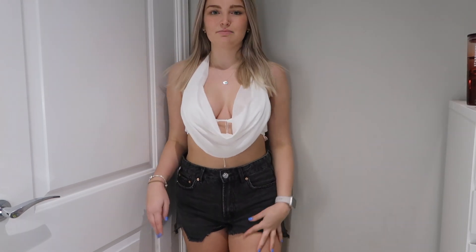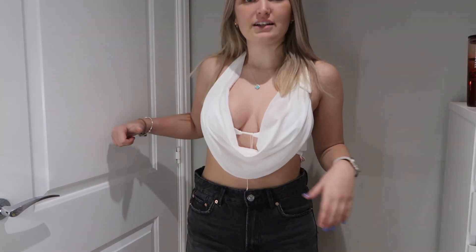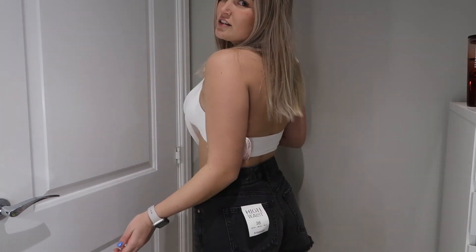These are the last shorts — the black ones. They're super cute, but as I said they are a bit bigger. There's a little more space around the waist than I'd like, which is a bit annoying. But you can't really tell, and they're still really cute. The black colour looks really nice — I do love them.